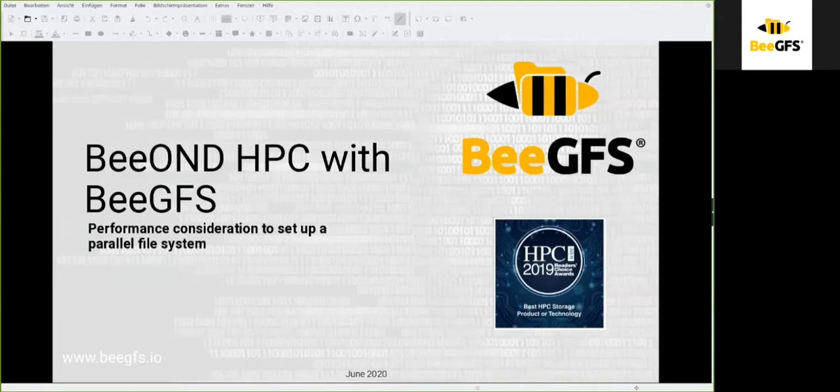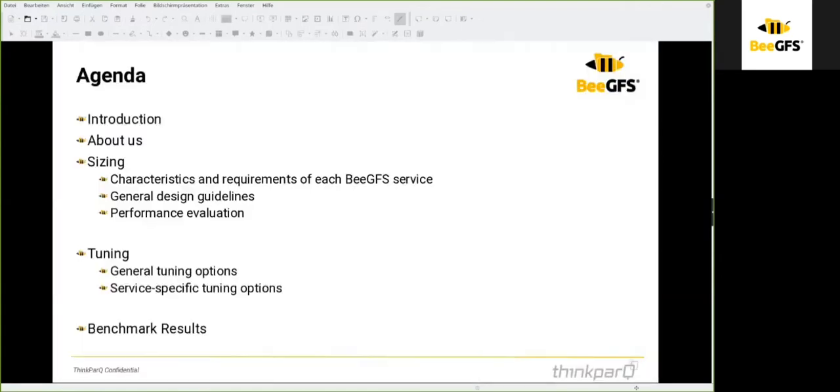Hello ladies and gentlemen, welcome to today's session about BeeGFS performance considerations. We are going to talk about the sizing and tuning of BeeGFS, the hardware BeeGFS is running on, the underlying file system BeeGFS is using, and we are going to show some benchmark results and what benchmarking tools are available — external or internal to BeeGFS.